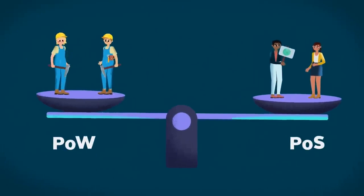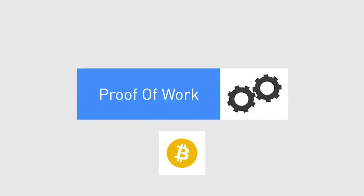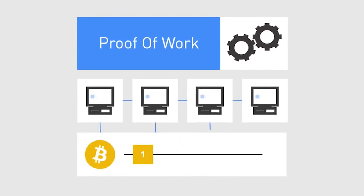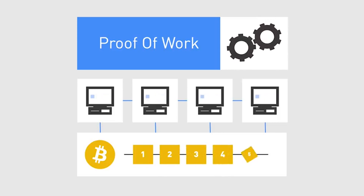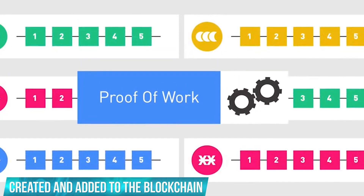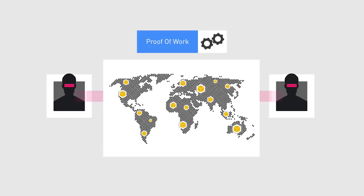What is Proof of Work and how does it work? Proof of Work, or POW, is not new to the Bitcoin industry. When Bitcoin was first introduced in 2009, it had this feature already integrated into the blockchain. When new transactions are submitted to a blockchain, other computers in the network must verify and approve them before any new blocks can be created and added to the blockchain. To verify and validate blockchain transactions, Proof of Work necessitates using computational resources to solve cryptographic riddles.